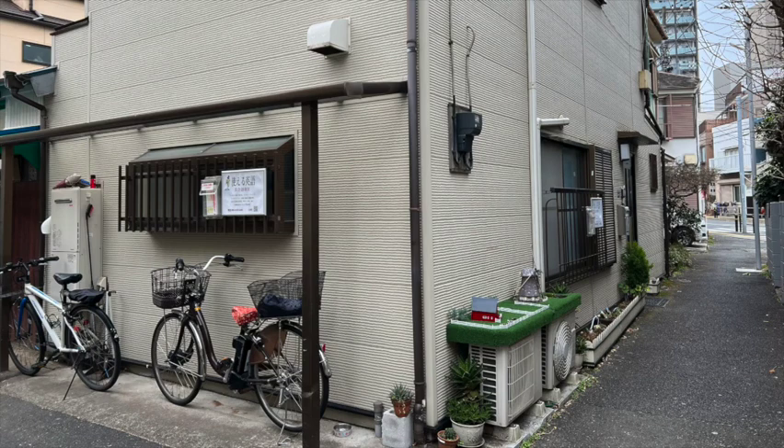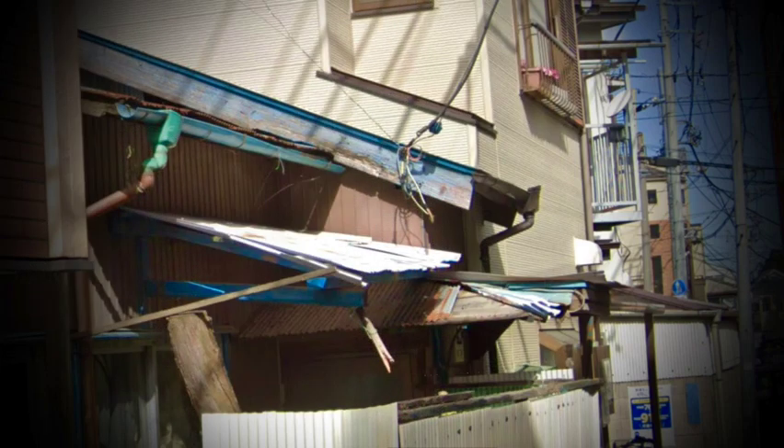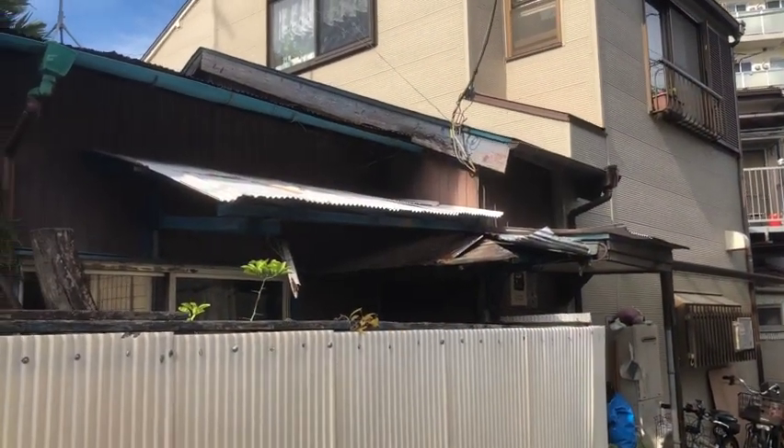This is my home in Itabashi, and here's the house next door. It hasn't been lived in for many years — not by people anyway — so it's become quite run down.